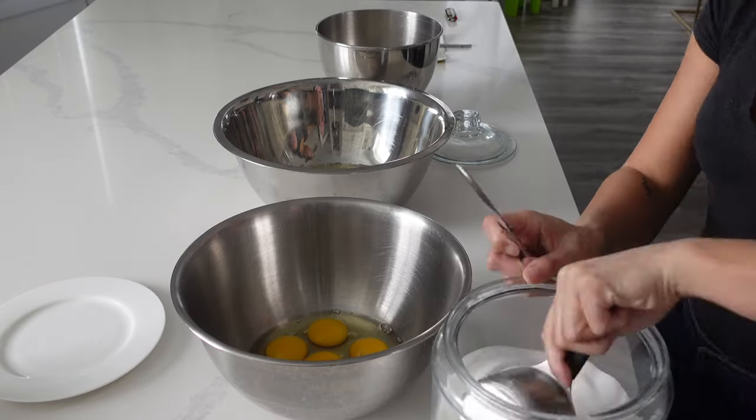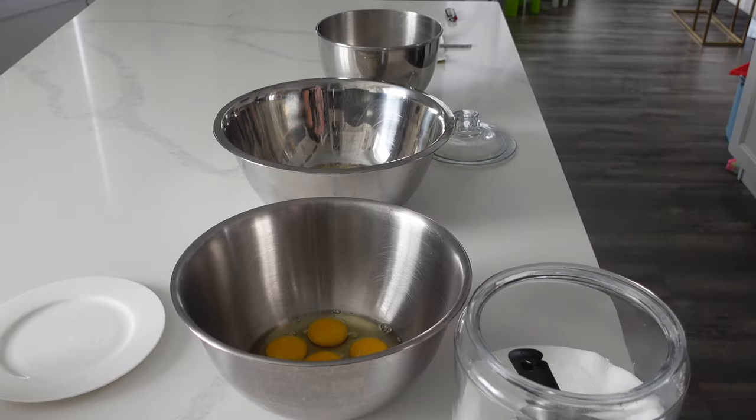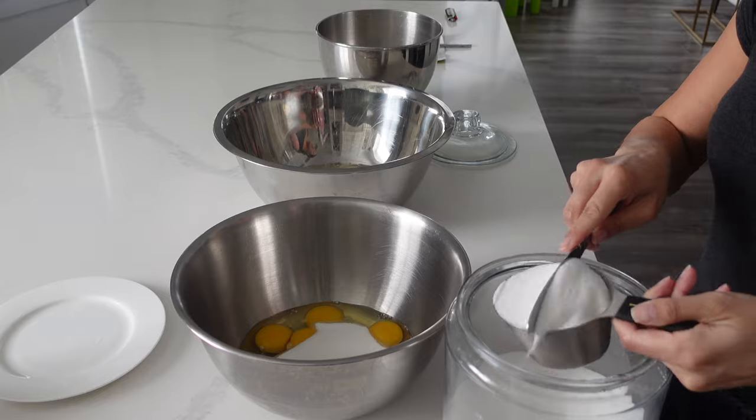Hi, it's Ashley from Sweet Dreams Bake Shop and welcome back to my channel where I make a lot of cake and cookie decorated tutorials as well as give a lot of baking business tips. I hope you are all having a very happy Easter.